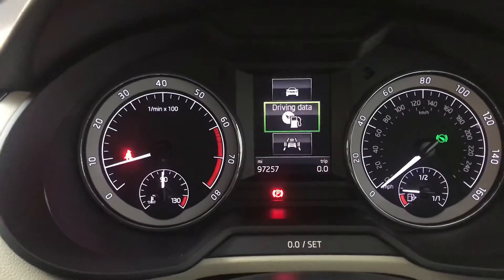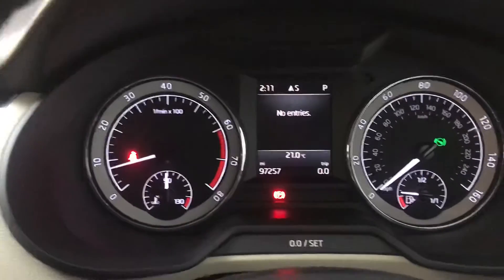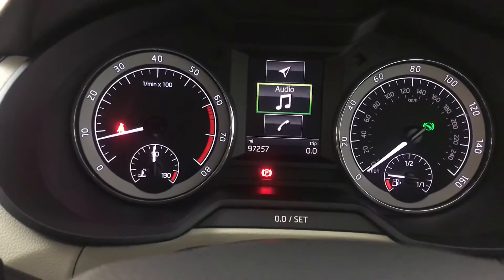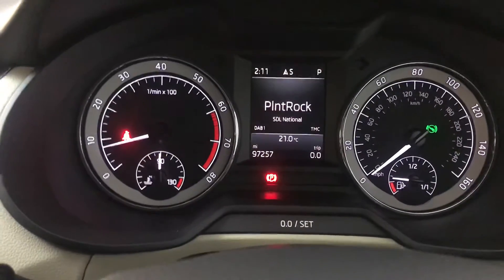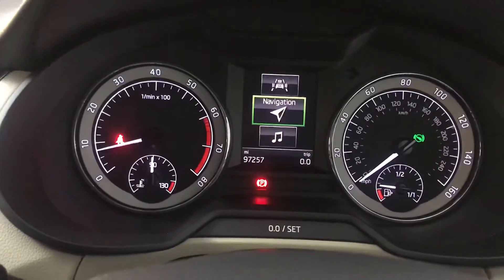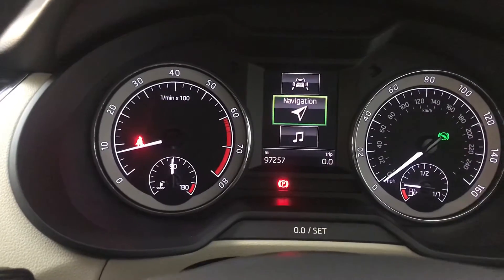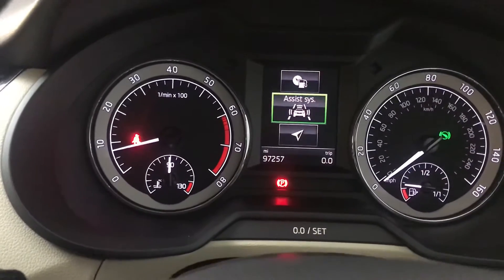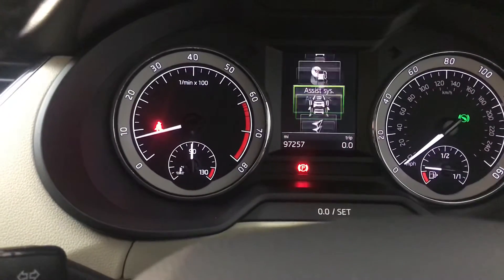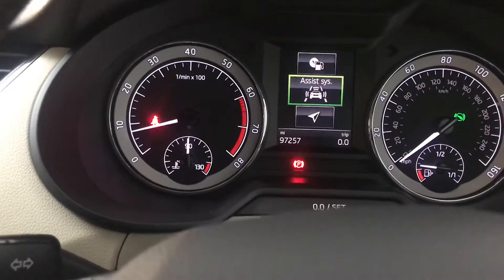You've also got various other screens — there's a vehicle data screen, so if you've got a low tyre pressure or a door open it will show on there. You've got Bluetooth for your phone, audio for radio or Bluetooth music, and SD card if you've got music on one. Then you've got navigation — when you've programmed a destination your next turning will come up on there, but currently it's just showing a compass as no destination is programmed.